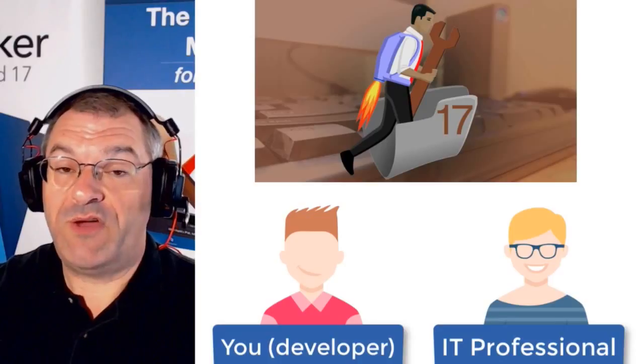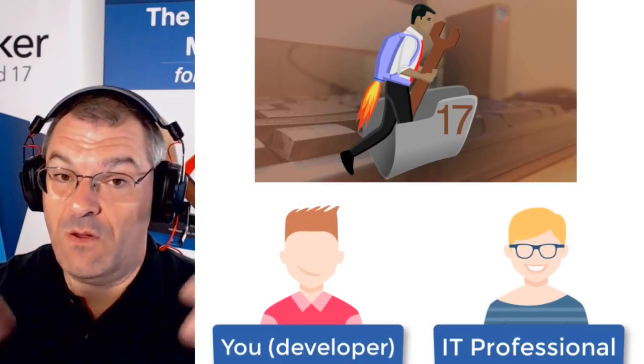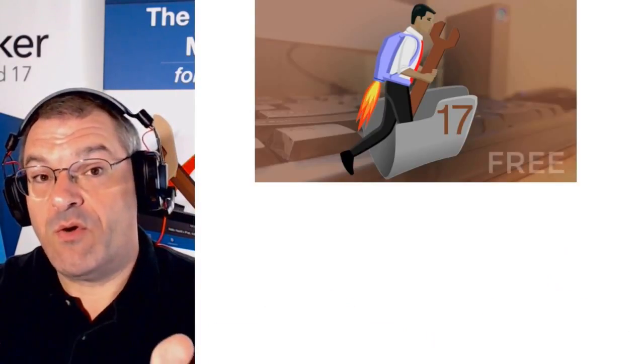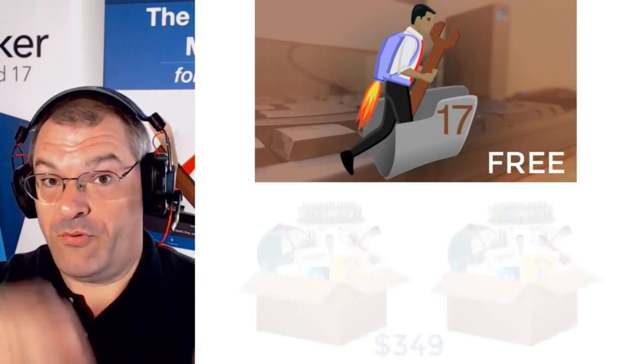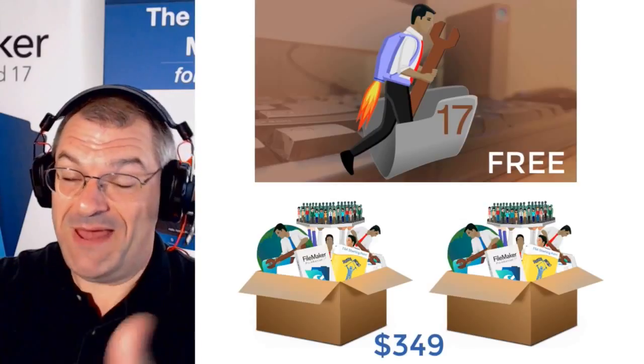Of course, IT professionals can run their own server, or maybe they want to get it set up on FileMaker Cloud — we address that conversation as well. So we have a free video course, and if you want all the premium training and courses plus two copies of FileMaker Pro Advanced, we have an amazing bundle.